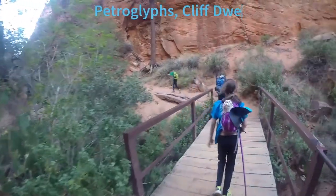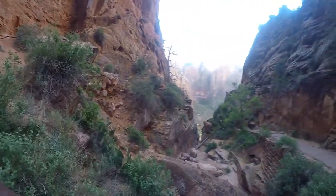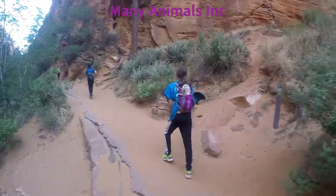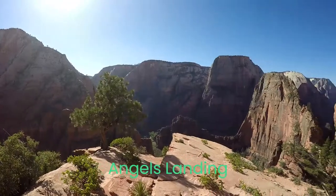The Anasazi created petroglyphs and cliff dwellings that are between 800 and 1,500 years old and are still viewable today in Zion Canyon. Additionally, the park is home to mule deer, coyotes, bighorn sheep, ring-tailed cats, California condor, cougars, gray fox, many birds, and just a few squirrels.